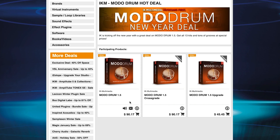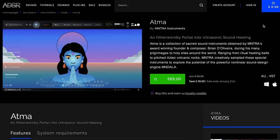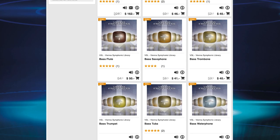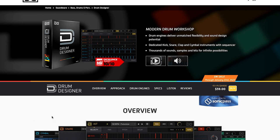IK Multimedia has a Moto Drums Hot Deal — you can upgrade, crossgrade, or pick up Moto Drums 1.5 for $90.17. New Sound Synthwave Collection over at Plugin Boutique, $59 for four plugins. Al Atma by Mantra Instruments is $69, normally $99 — anybody grab this one? VSL Anniversary Sale with up to 40% off is going on at Best Service and also at Vienna Symphonic Library for their 20-year anniversary. Last but not least, UVI's Drum Designer is on sale now at $59 — 60% off, the lowest I've seen it, on sale until January 23rd.